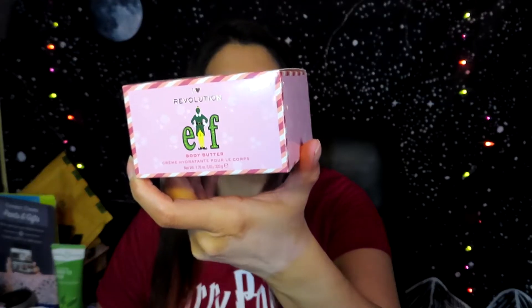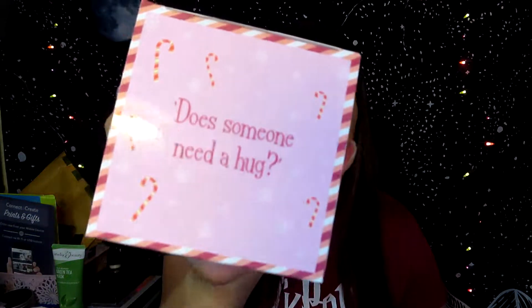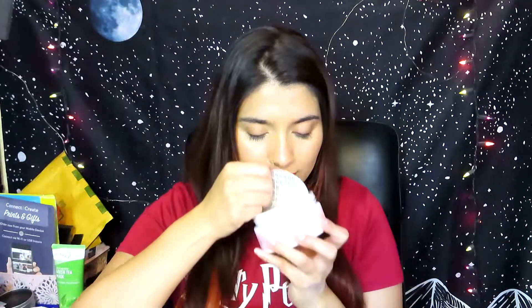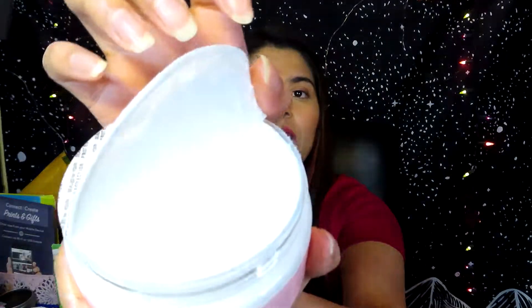Now this next one you guys are probably not going to get excited about, but I love lotions, body butters, and body creams, so I had to get this body butter. It's so cute — it says 'Does someone need a hug?' It has Elf right there on the packaging. It smells like peppermint — maybe syrup — I'm bad at scents, but it smells really good. If you guys got this body butter, let me know in the comments what it smells like!